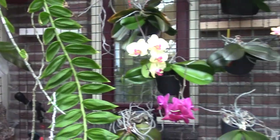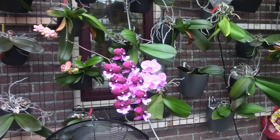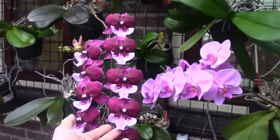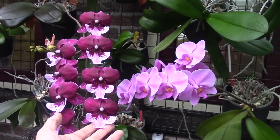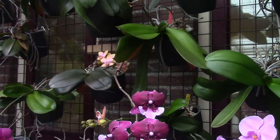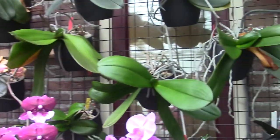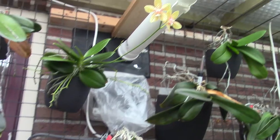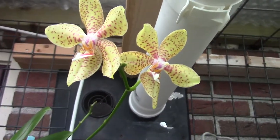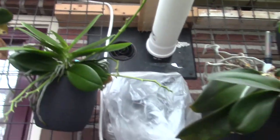And then we have the other Phalaenopsis — I will show them like this, because otherwise this video will be extremely long. But just to have a beautiful overview. This one is still here for quite a long time, and it's starting a second spike. I see a few of them making second spikes, so that's nice of course. And we have this one in bloom again — Something Palance, if I'm correct — but I cannot reach the name tag quite easily.